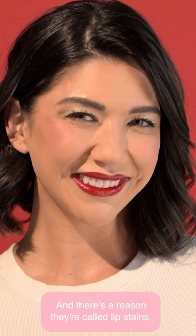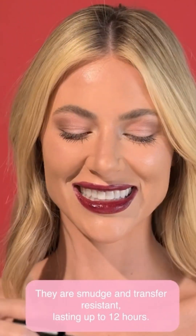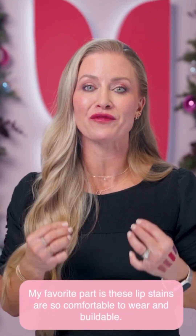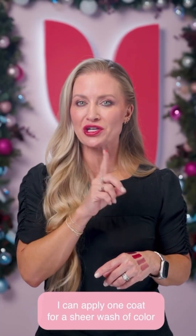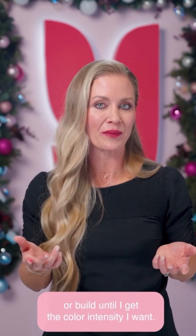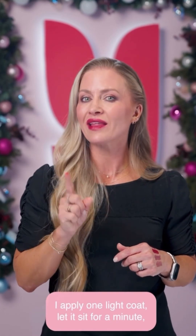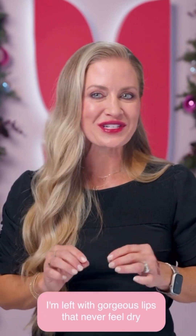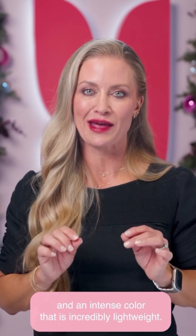And there's a reason they're called lip stains — they are smudge and transfer resistant, lasting up to 12 hours. My favorite part is these lip stains are so comfortable to wear and buildable. I can apply one coat for a sheer wash of color or build until I get the color intensity I want. When I want that intense pop of color, I apply one light coat, let it sit for a minute, and then apply it again.